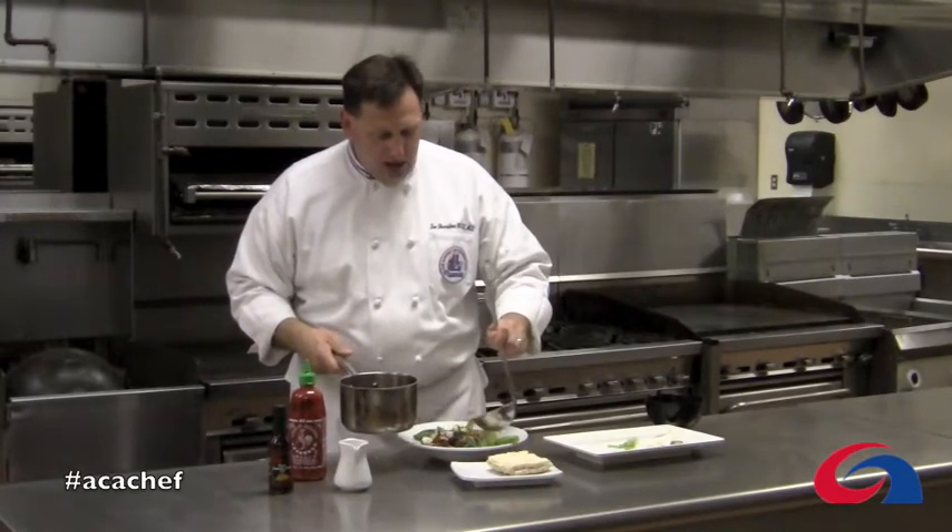Now you just take your hot chicken broth, ladle it right over the top, and you have a complete nutritious meal for under $5 a person.